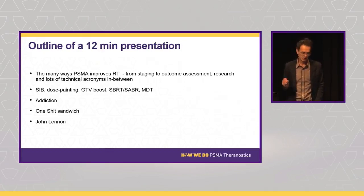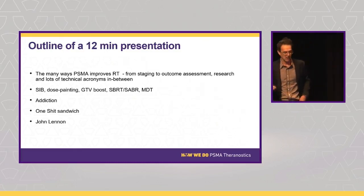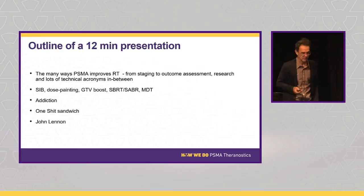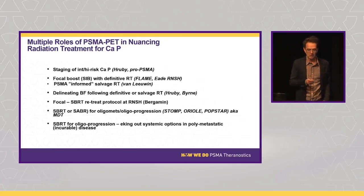I'm going to use some RT acronyms: simultaneous integrated boost (SIB) is essentially the same as dose painting or GTV boost. We'll talk about that in relation to the FLAME trial. MDT is just another word for SBRT — metastasis-directed therapy. I'll talk about addiction, and we'll end with a quote from the late John Lennon.